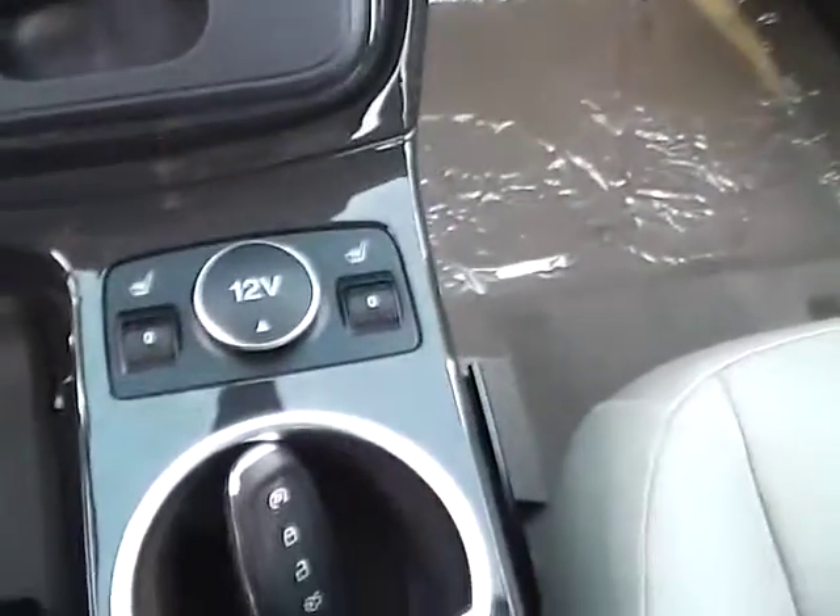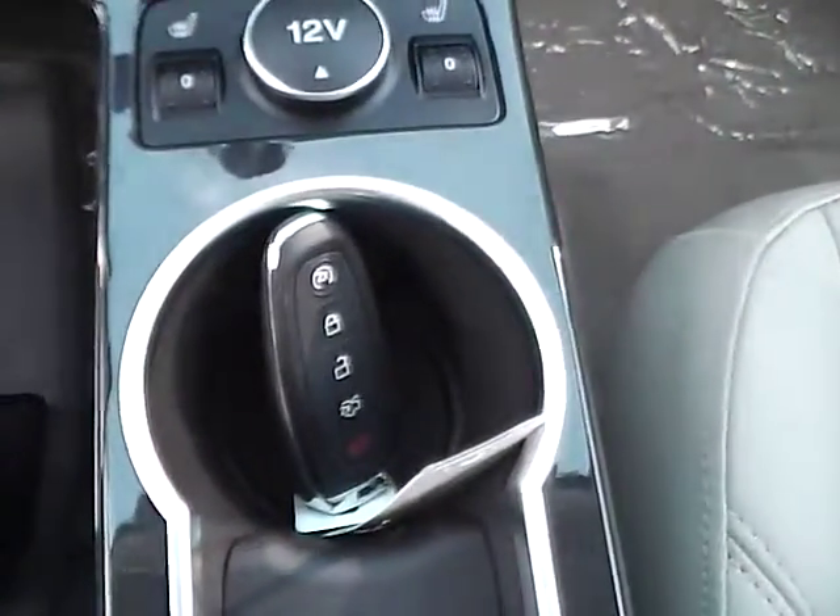Heated seats, key to start and remote start, auto-dimming rear-view mirror, and universal garage door opener.